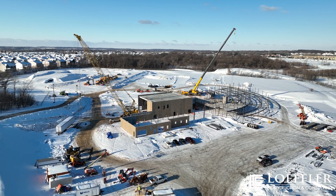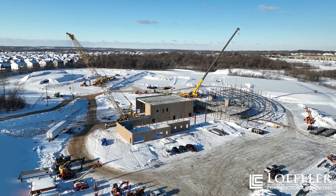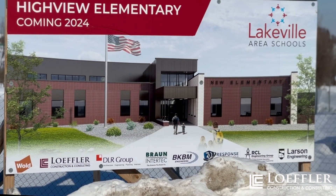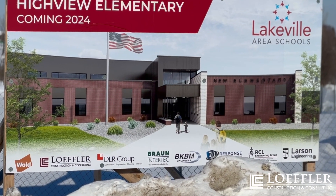Hi, my name is Vince Johnson and I'm the project engineer for this project. Since our last update, the Lakeville area schools have voted and selected a name for this exciting project. The new elementary school will officially be named Highview Elementary School.